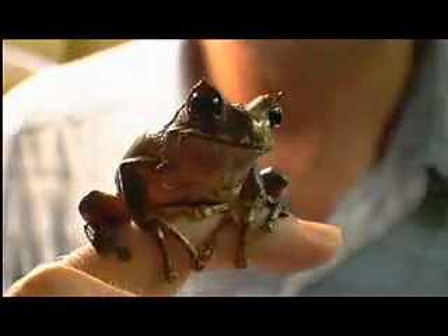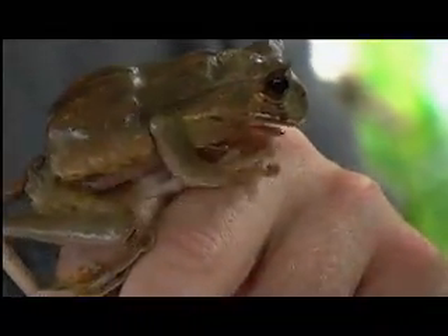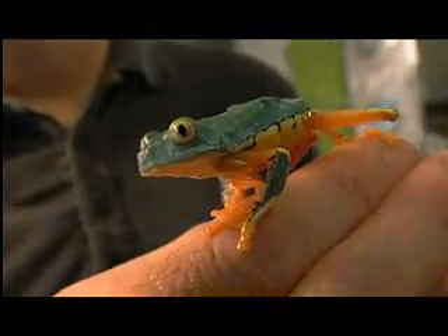Ron and Joe can't recall a normal day at the office. For the past two years, they've taken on a Herculean task: saving frogs from global extinction. The reports we're getting back on an almost daily basis are more dead frogs, more dead frogs.